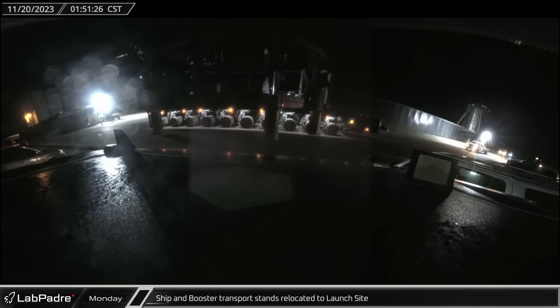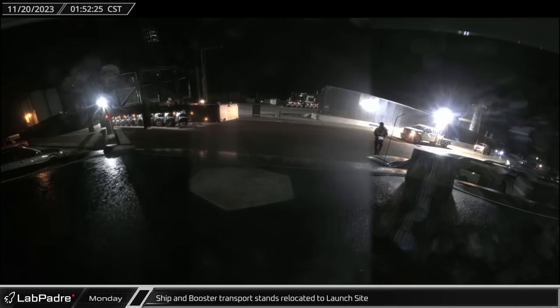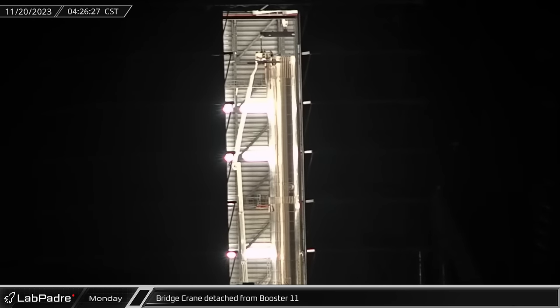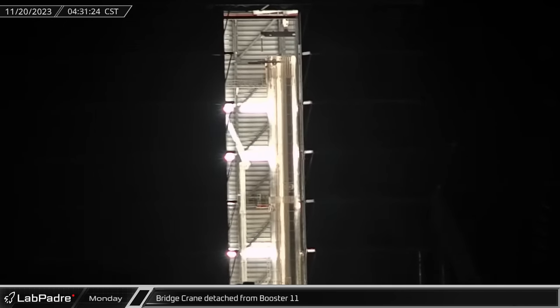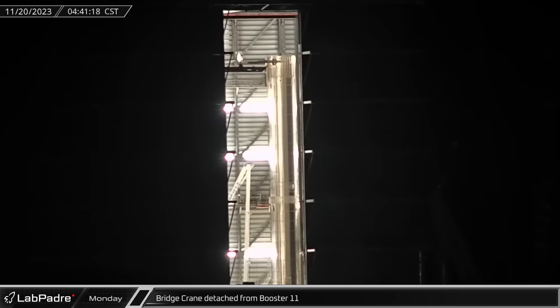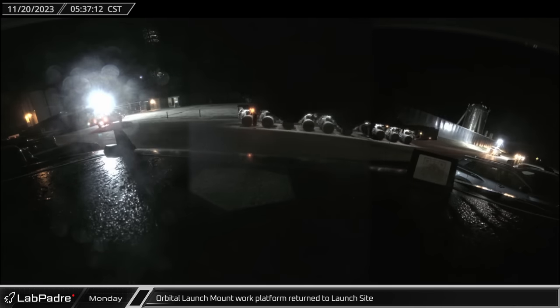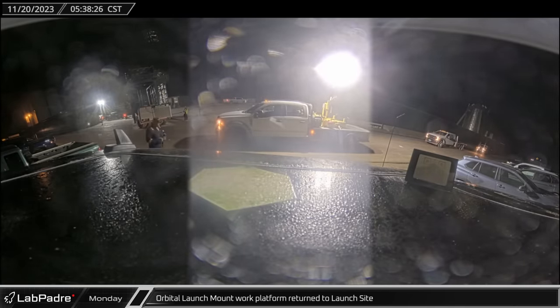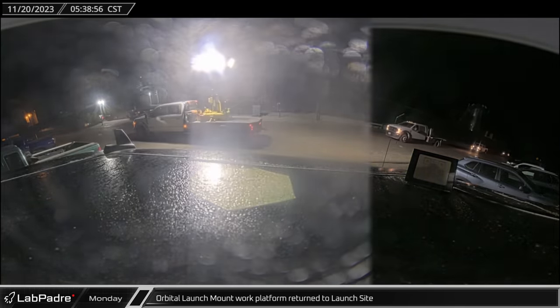This is likely just for temporary storage as there are currently no vehicles at the pad. Back in Mega Bay, once Booster 11 was secured to the engine installation stand, the bridge crane was detached from the top of the Super Heavy. Next, the launch mount work platform arrived at the launch site. While this might also be for short-term storage, eventually it will likely be used for refurbishment work on the mount.